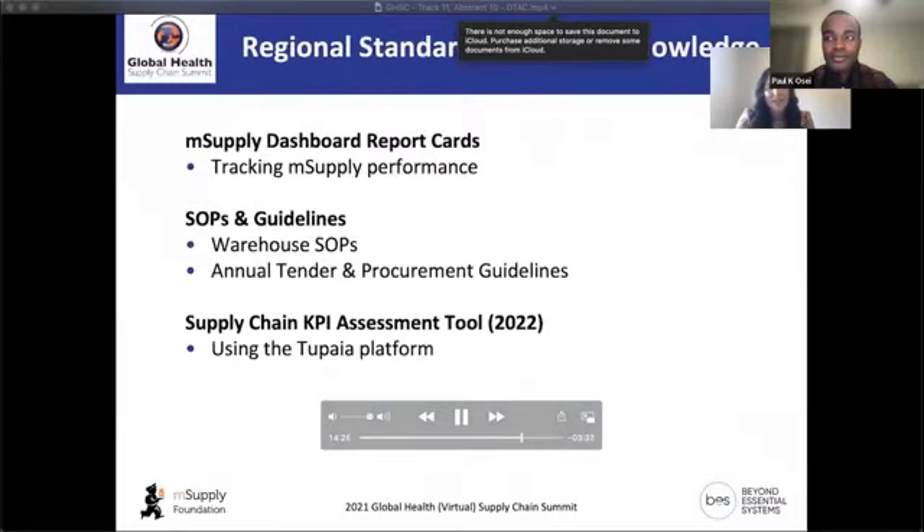For regional standards and knowledge sharing, we have dashboard report cards, standard operating procedures for warehouses, guidelines on annual tenders and procurement, and we're developing a supply chain key performance indicator assessment tool using the 2PIR platform — a product of Beyond Essential Systems — covering KPIs related to health supply chain that extend beyond MSupply, such as whether a country has an essential medicines list and when it was last updated.